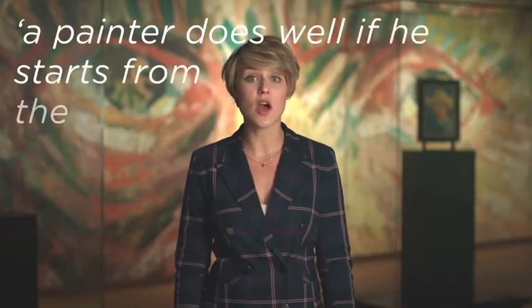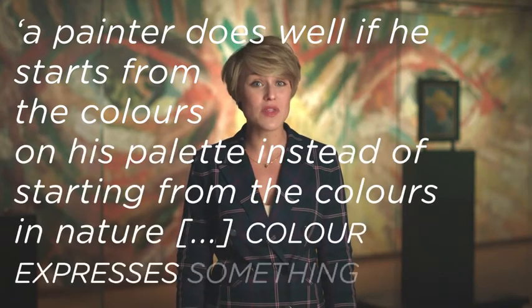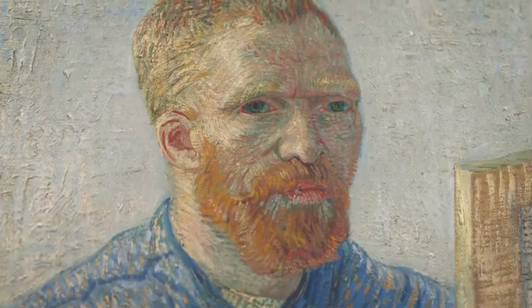Key to Vincent's use of colour was the idea that painters didn't need to use the actual colours in order to create a convincing illusion of reality. He became famous for his expressive colouring and free personal choice of colours. Vincent wrote to his brother Theo: "A painter does well if he starts from the colours on his palette, instead of starting from the colours in nature. Colour expresses something in itself." The change in his use of colour is clear to see in a self-portrait from 1887–1888, which is dominated by the primary colours yellow and blue.